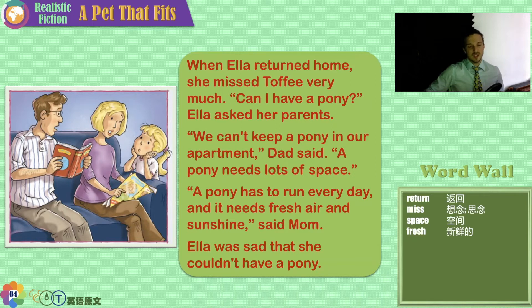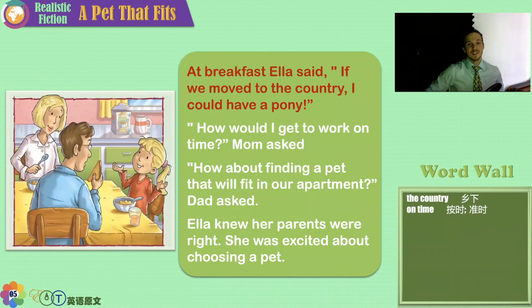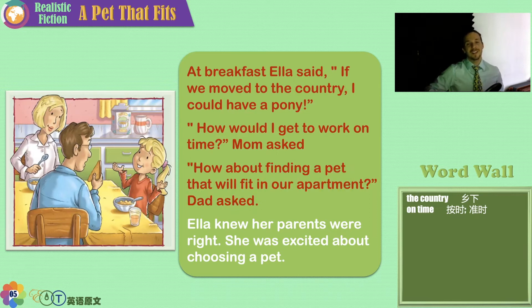Ella was sad that she couldn't have a pony. At breakfast, Ella said, 'If we move to the country, I could have a pony.' So they live in the city, in a small city apartment. 'But how would I get to work on time?' Mom asked. 'How about finding a pet that will fit in our apartment?' Dad asked.